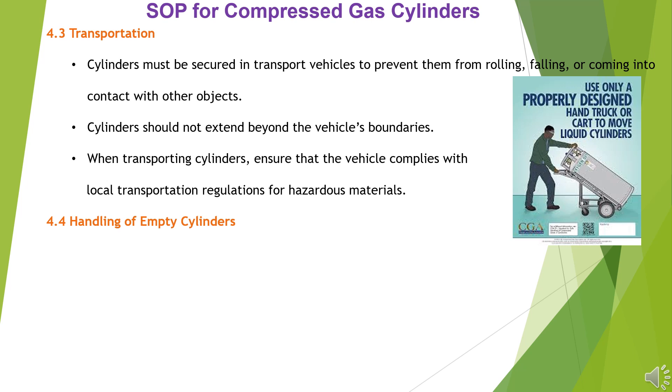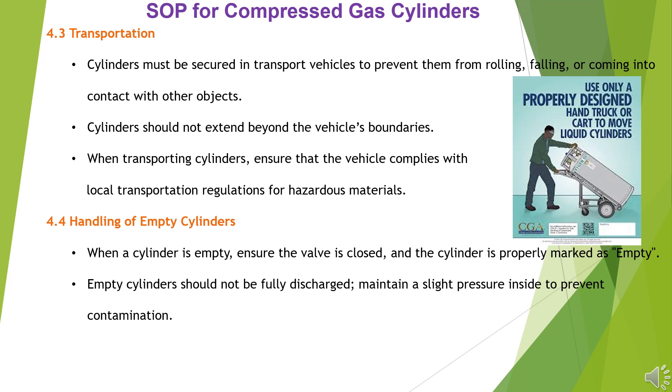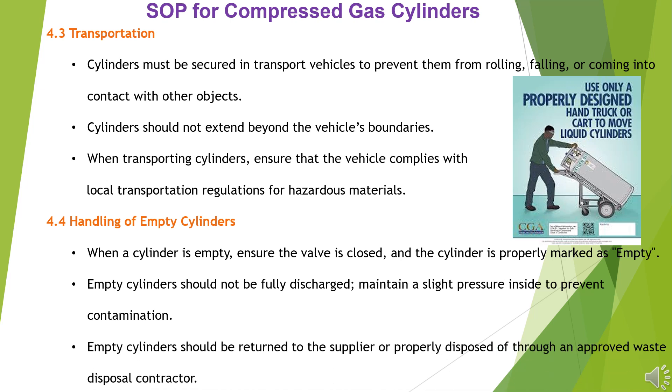4.4 Handling of Empty Cylinders: When a cylinder is empty, ensure the valve is closed and the cylinder is properly marked as empty. Empty cylinders should not be fully discharged; maintain a slight pressure inside to prevent contamination. Empty cylinders should be returned to the supplier or properly disposed of through an approved waste disposal contractor.